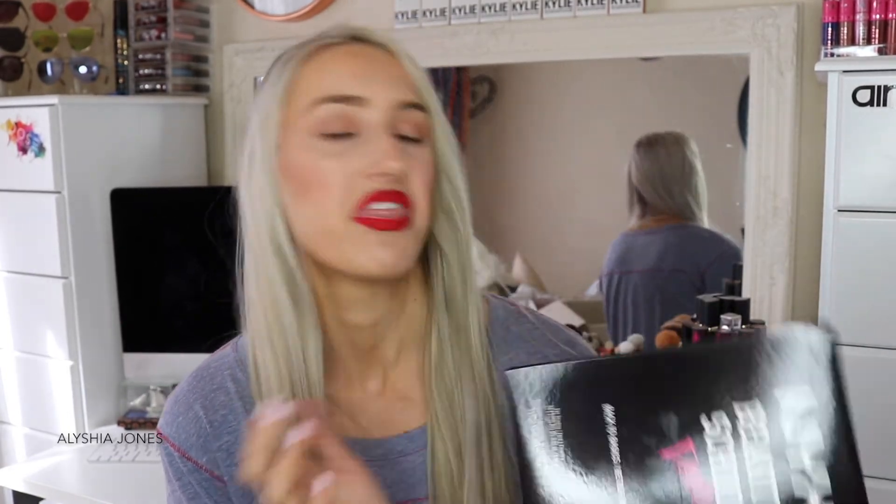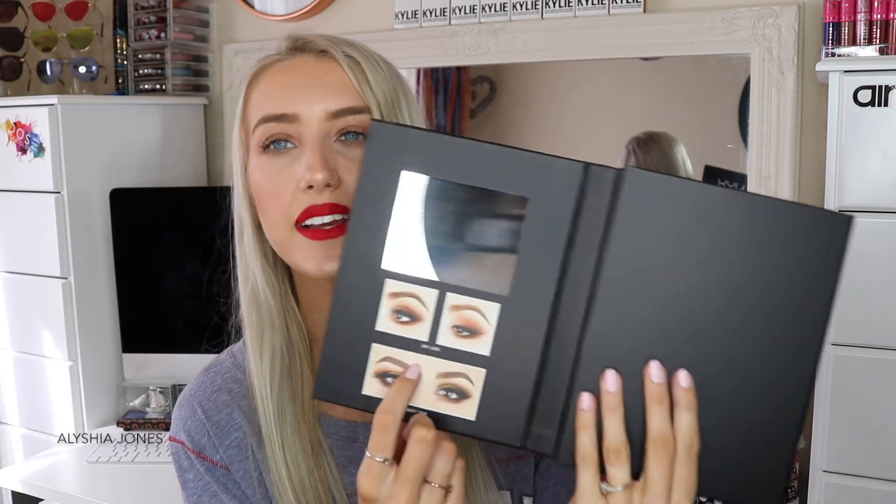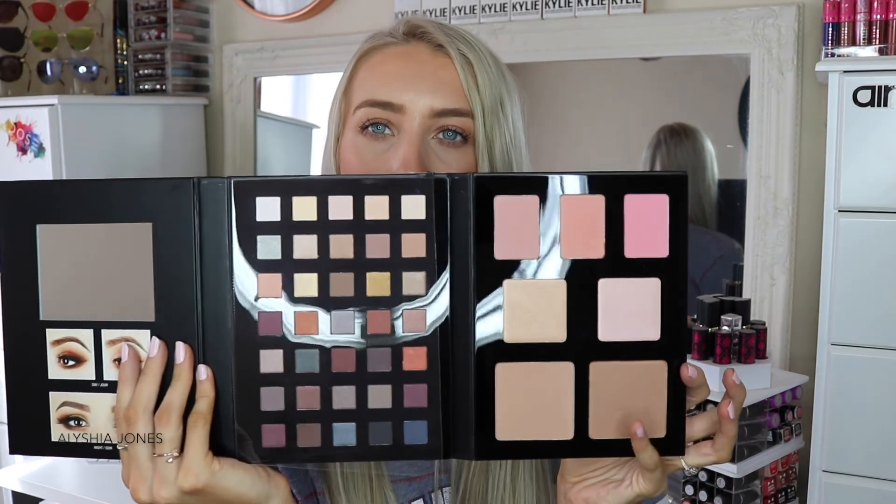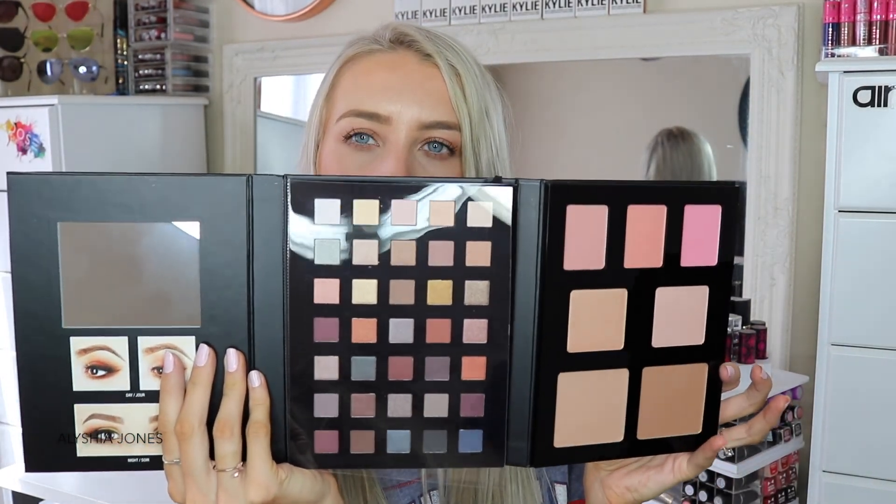The last thing in the box is the NYX Beauty School Dropout Palette, which I also got in the Face Awards last year — it's an amazing palette that literally has everything. It looks like a book or diary — you open it up and there are inspiration pics, a mirror, and inside are lots of powders, blushes, a bronzer shade, and beautiful eyeshadows. Oh — I forgot to mention: our theme for the Top 30 challenge is Mother Nature! I already have an idea and I'm so excited to bring it to life. Stay tuned and I hope you guys liked this NYX Face Awards Top 30 unboxing — see you next week!